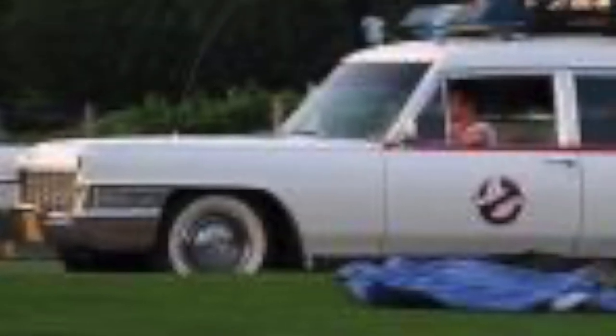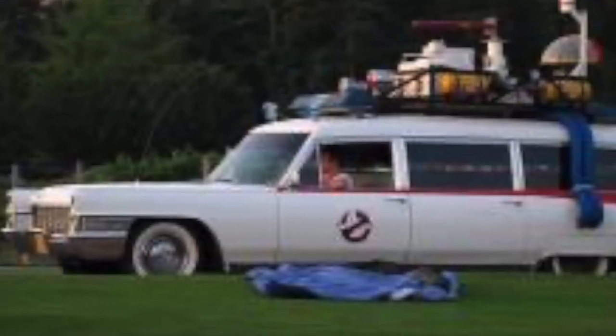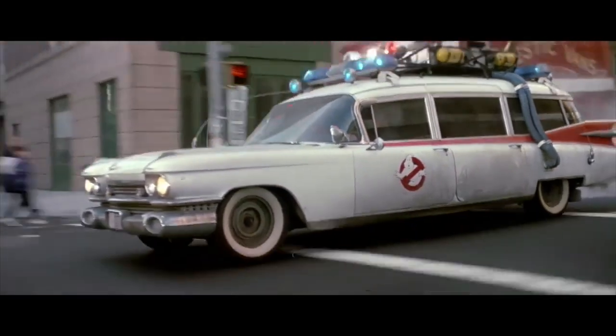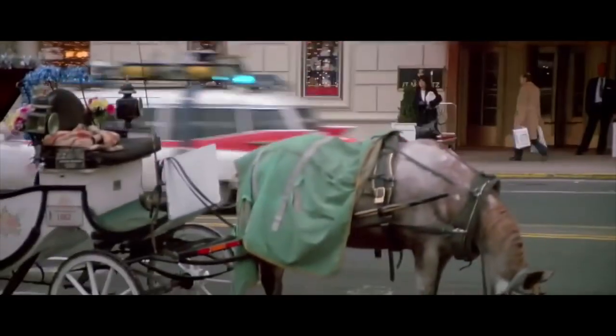We had Coker white walls on this car way back when. I think these white walls look fine — they're not accurate. The wheels are different; we don't have hubcaps running on here. But if you look at Ghostbusters 2, at the beginning of the movie, the Ecto-1 didn't have hubcaps either. So there you go.